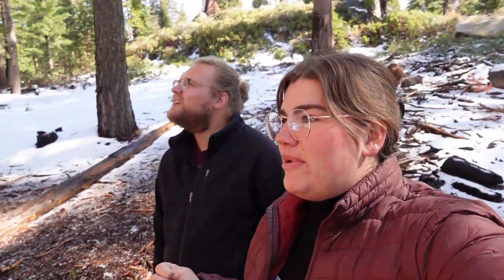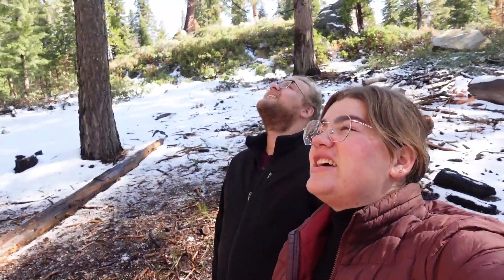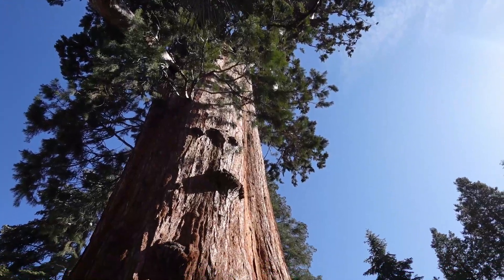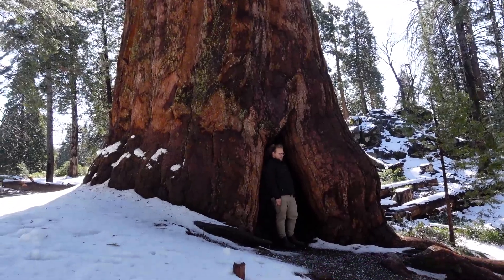Seeing this, I understand that back then settlers had a different view of the environment than we do now, but walking up to a tree of this size is just awe-inspiring. I just can't imagine looking at this and being like, 'Yeah, it's disposable, let's cut it down and build a house out of it.' They stopped logging in 1890. The trees live for a really long time and take a long time to grow. They're kind of rare — they really only grow in this one particular area, but there are lots of groves throughout the national park. They're really incredible trees.